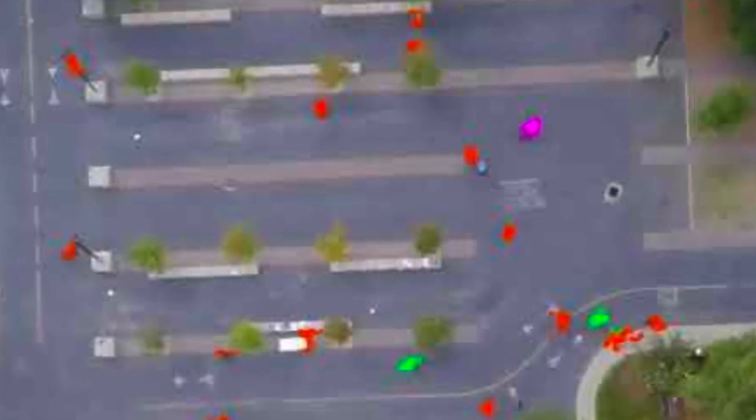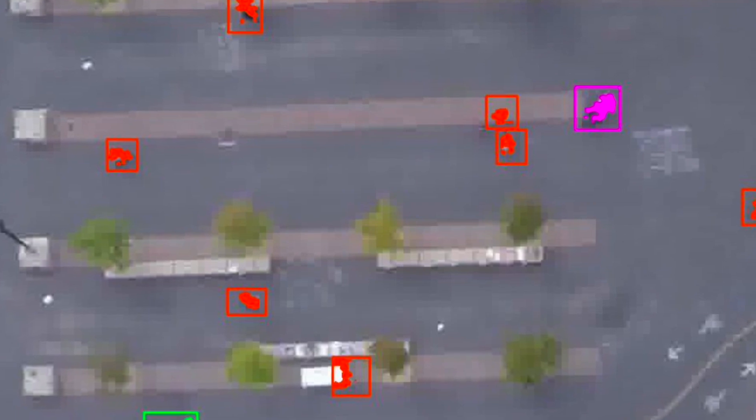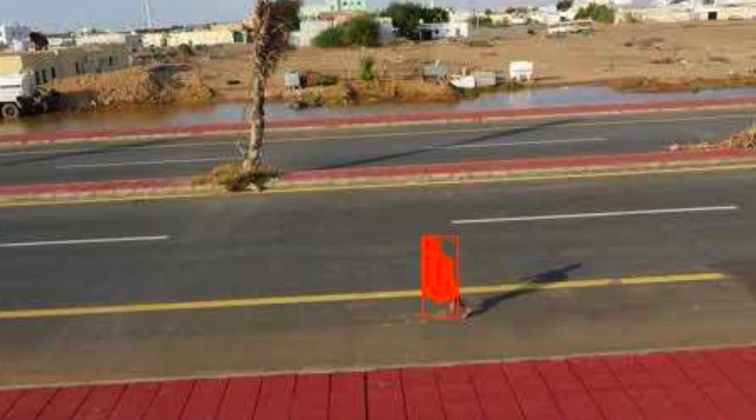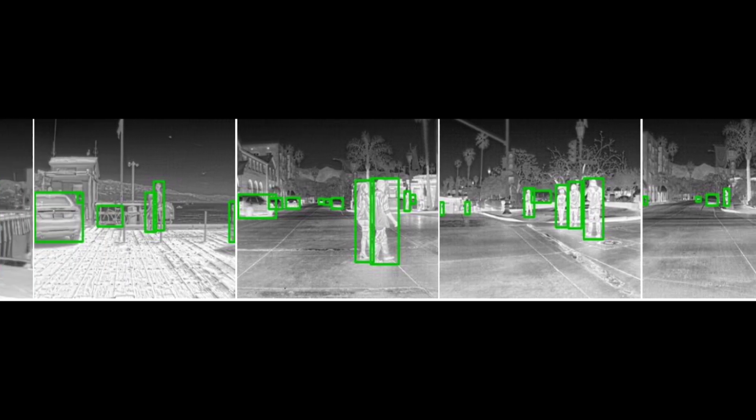One of our earliest efforts was on detecting tiny objects from drone imagery, which was a collaboration with DRDO scientists. A subsequent project was on detecting objects and recognizing them in very low resolution thermal images as part of security measures.